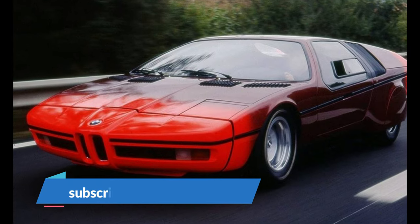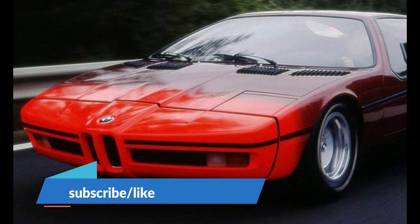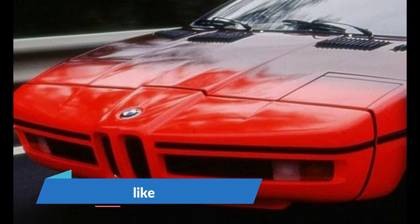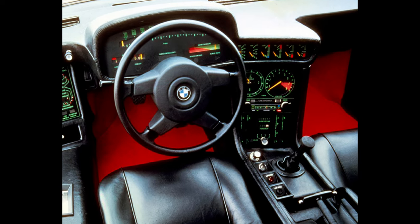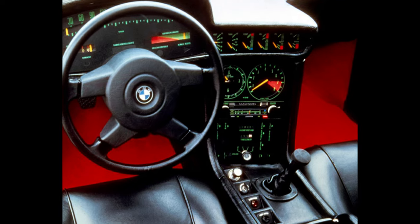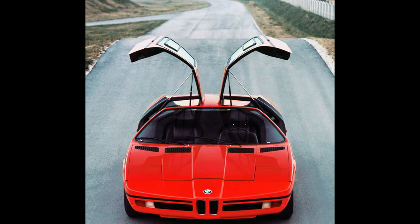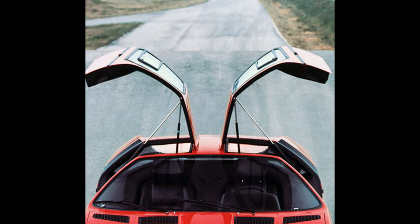BMW E25 Turbo — look familiar? That's because it is. This is the predecessor to the lovely BMW M1, built for the 1972 Summer Olympics in Munich as a rolling test platform for new technologies, including an advanced radar system to warn against curbs and other hazards of the day. Paul Brack's design language would later find its way onto the M1, the 8-series, and even the Z1 — yes, the Z-roaster with those doors.